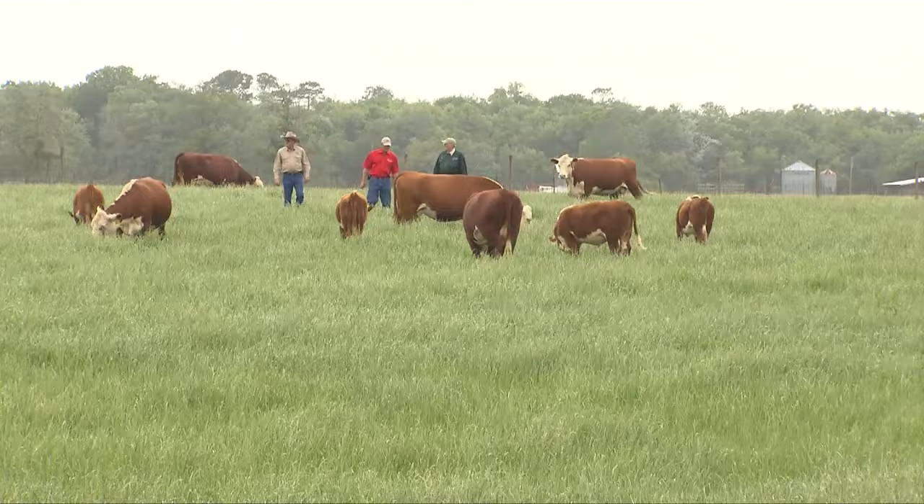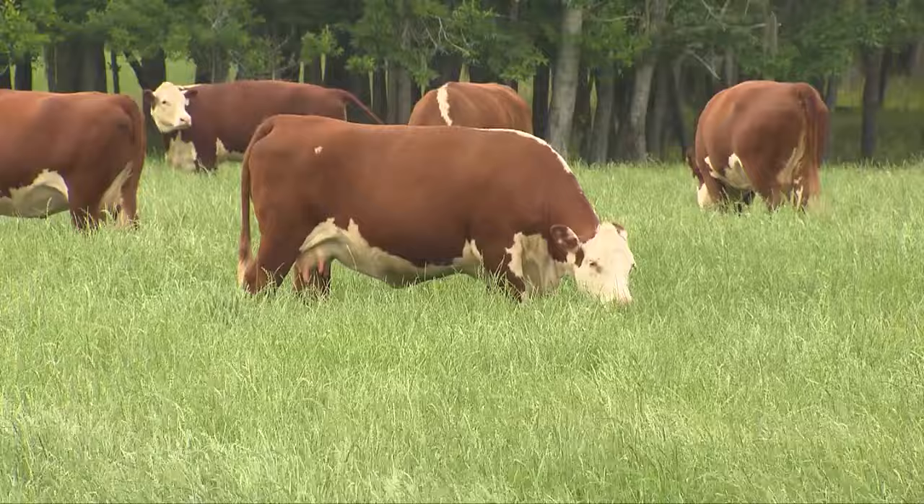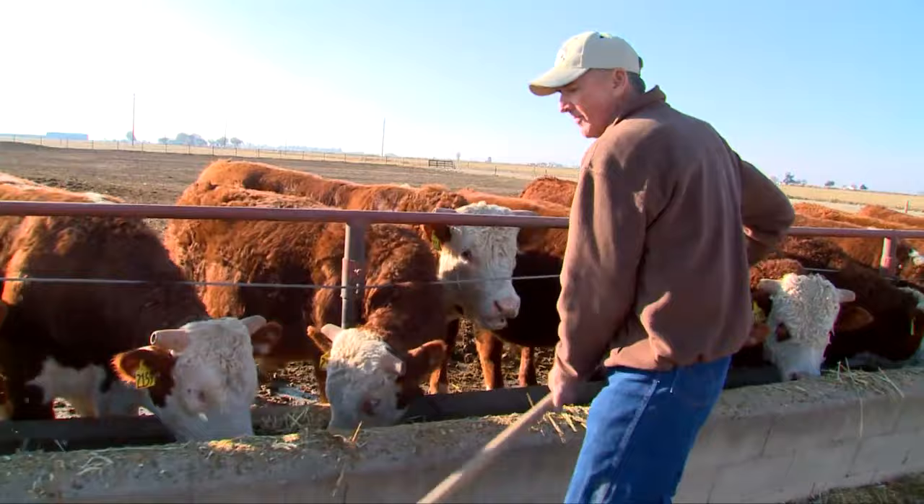Hereford has some unique traits to the beef industry. One, they have a terrific disposition. They're very easy going cattle, easy to work with, and so when you talk about farm safety, Hereford are a breed of cattle that can offer that. In addition, they're very efficient. They can produce beef with less resource, with less inputs and feed to produce a pound of beef.